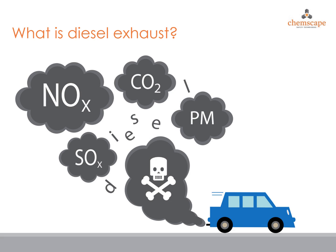Diesel exhaust is produced by the burning of diesel fuel. The exhaust is a mixture of gases, vapors, aerosols, and particulate substances. Diesel exhaust can sometimes be visible as a puff of black smoke when you see a diesel engine started or revved, but frequently these emissions are not visible.